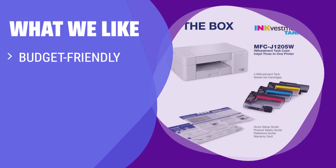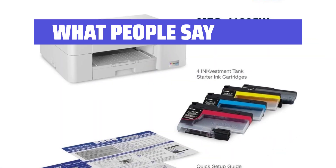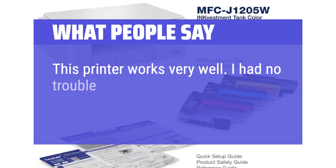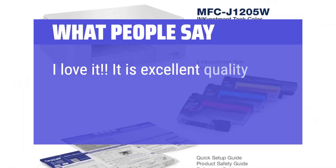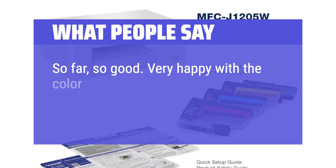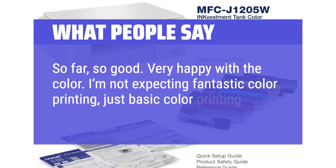What we like: for those on a tight budget, this printer is a great option. It has a low cost per print and produces high-quality documents, perfect for occasional printing needs. What people say: this printer works very well — I had no trouble getting it set up. I love it. It is excellent quality, easy to print. So far, so good. Very happy with the color. I'm not expecting fantastic color printing, just basic color printing on occasion.